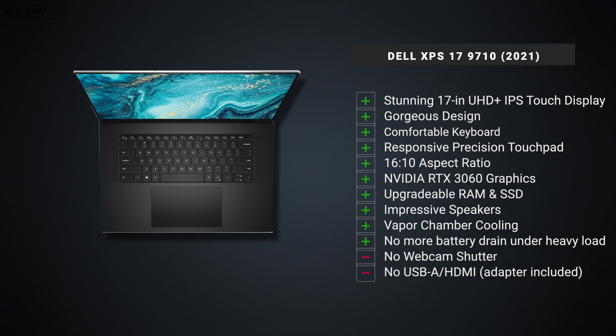24 hours in with the Dell XPS 17 9710 and I'm once again blown away. I absolutely love the design, love the display, love the screen real estate of a 17-inch laptop without sacrificing too much in size and weight — it's all packed into essentially a 16-inch laptop body. The all-metal build is beautiful; I love the carbon fiber interior, though you will notice fingerprints with heavy use. I like the 16:10 aspect ratio and the good performance out of the Core i7 and RTX 3060.